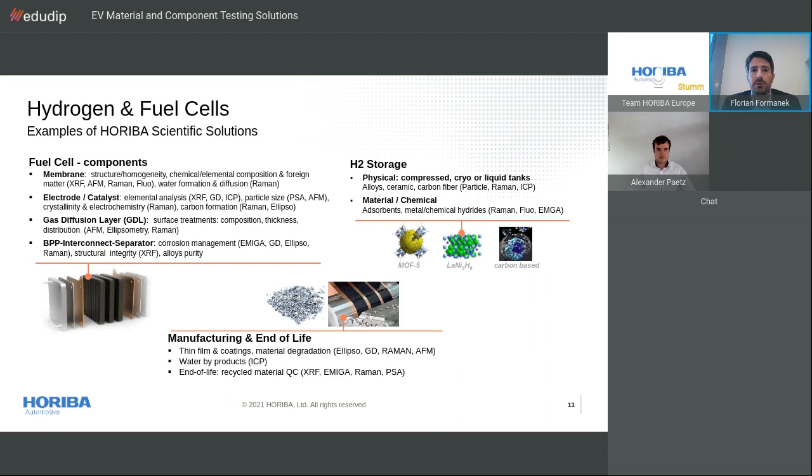At the R&D level for fuel cells, we answer many questions on component material performance and degradation. For the membrane, the electrodes, or the catalyst, we can provide tools to confirm superficial and structural integrity. We can measure elemental composition with X-ray fluorescence spectroscopy, observe water formation and diffusion with Raman microscopy, or detect defects or foreign elements such as contaminant particles. I want to emphasize Raman spectroscopy, which is perfectly suited to assess chemical and electrochemical reactions happening within materials in situ and in operando at the microscopic level. Smart coatings and surface treatments — for example to achieve anti-corrosion and high conductivity properties — are critical for bipolar plates and interconnects, which can be analyzed using surface techniques like atomic force microscopy, ellipsometry, and glow discharge optical emission.